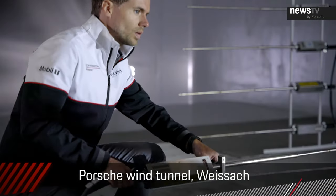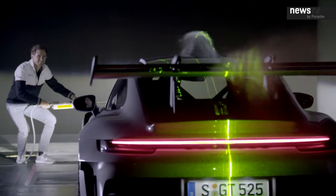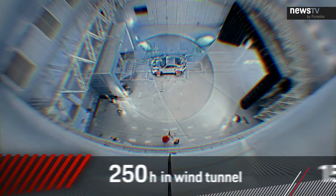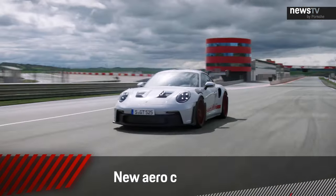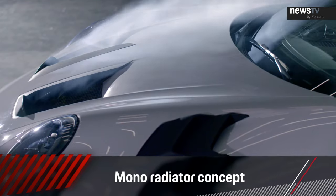The new GT3 RS takes road car aerodynamics into a completely new sphere. We've never put so much effort into developing a GT sports car. With over 1,500 simulations and more than 250 hours in the wind tunnel, we've achieved a new level of performance. We doubled the downforce compared to its predecessor, and compared to the GT3 it has even been tripled. This radical change in downforce is due to new packaging of the front of the car — the three-radiator layout is now a mono-radiator concept like we use in our GT3 R race car.